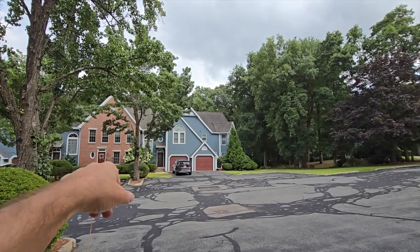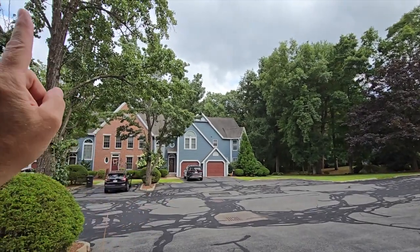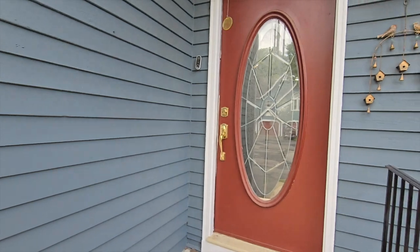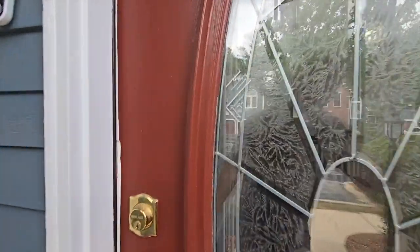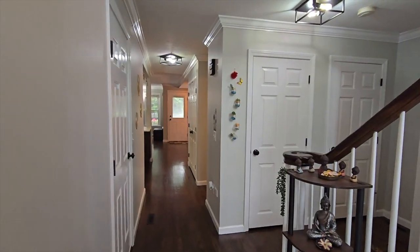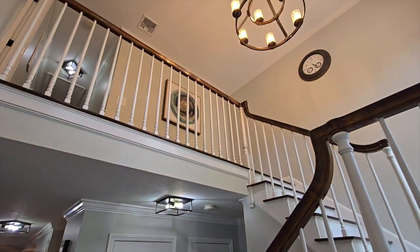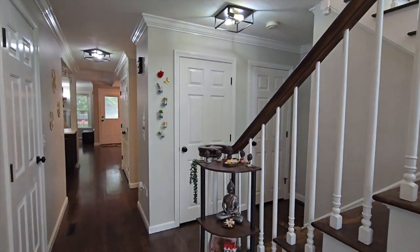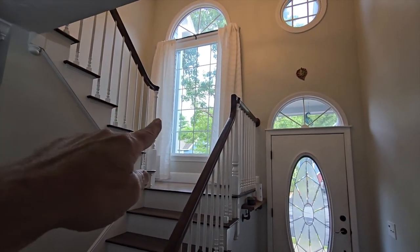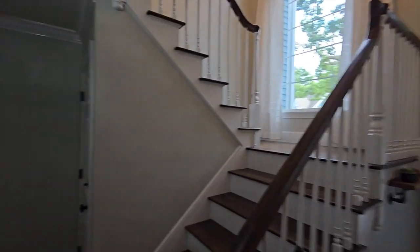Right across the street is Hopkins State Park, which has boating, swimming, and hiking trails — literally right across the street from the entrance of this development. Let's head on in and take a look. We're going to start the tour in the two-story foyer — already a good start. Look at all the light coming in from those windows.